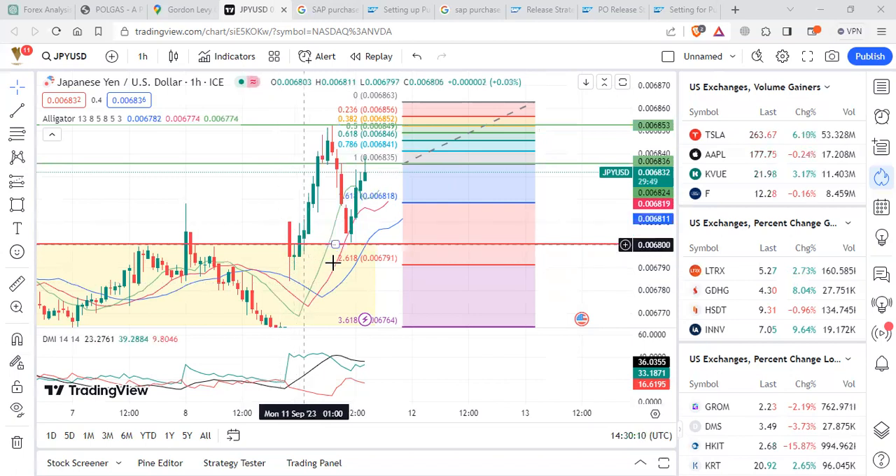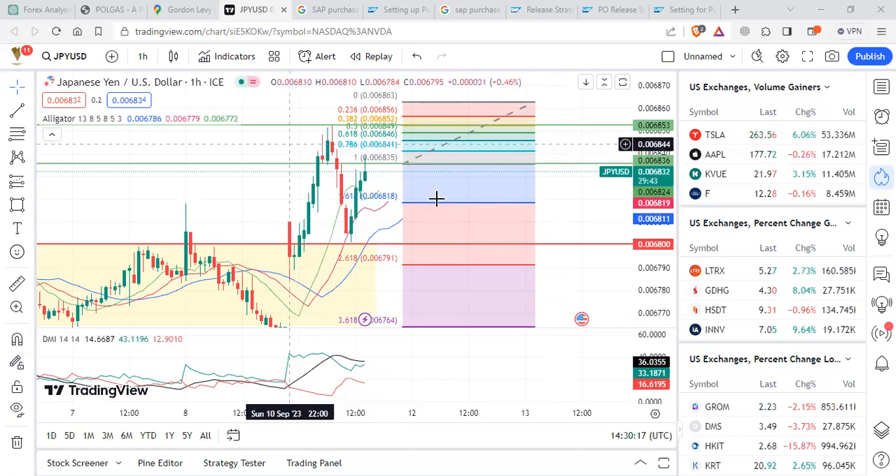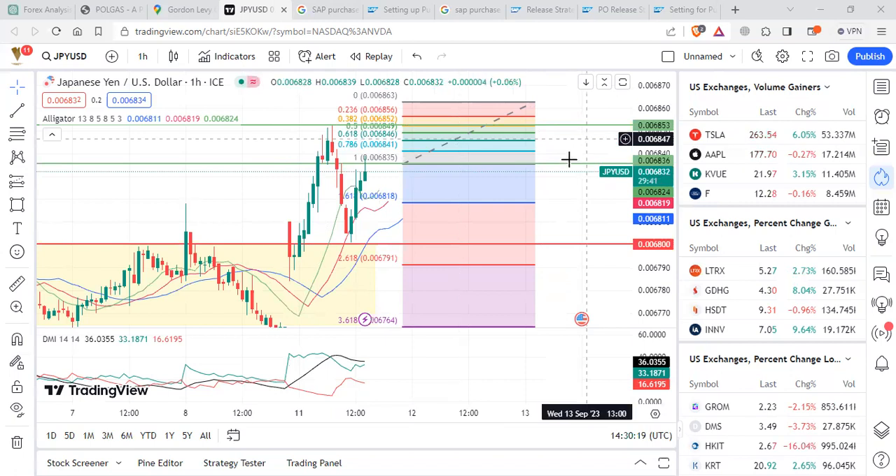Right now things are moving ahead because JPYUSD has broken this resistance and it's going well above here and performing in this zone. So make sure you keep an eye on JPYUSD. Until next time, keep sharing, like and subscribe to our channel — we'll be back again very soon. Thank you very much, have a great day, bye.